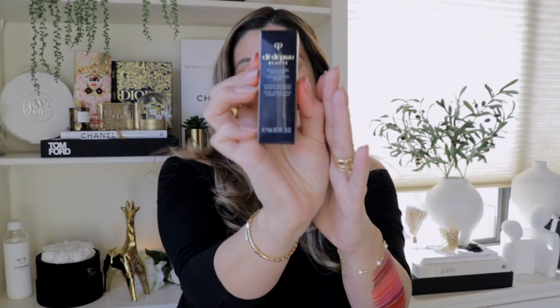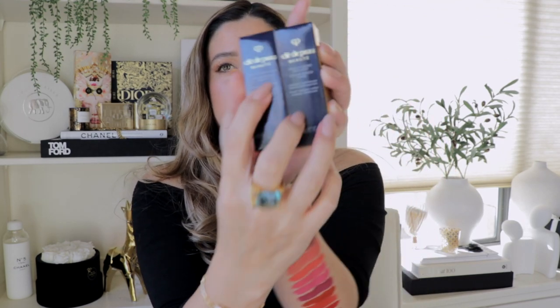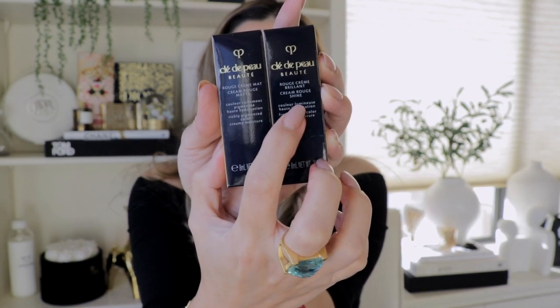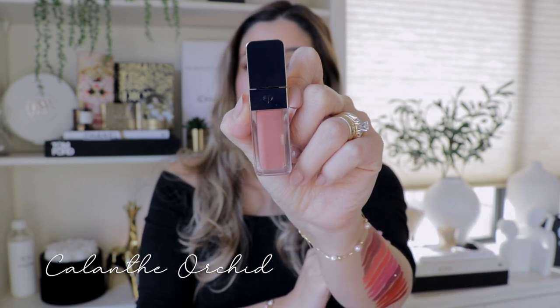And now let's move on to the Creme Rouge Shine Lipsticks. Made in Japan, 24 months shelf life, 8 ml, and they come in a total of eight different shades. The component is pretty much the same — the only difference is that the name on the front will tell you whether it is a shine finish or a matte finish. Starting with 201 Calanthe Orchid in the shine finish.